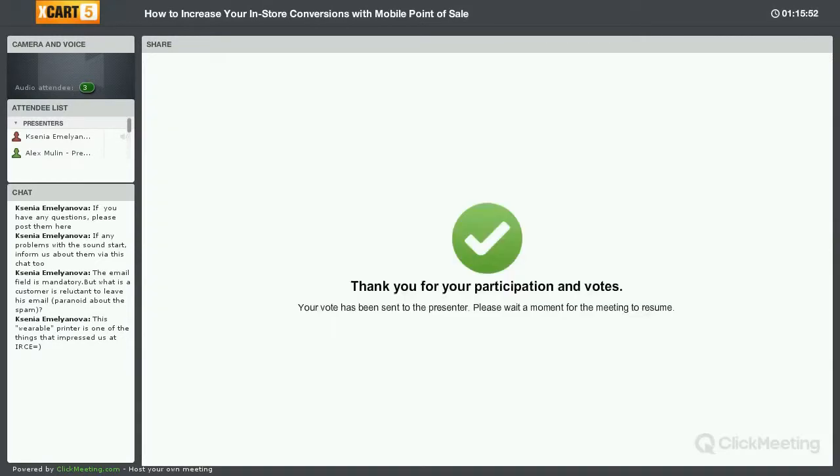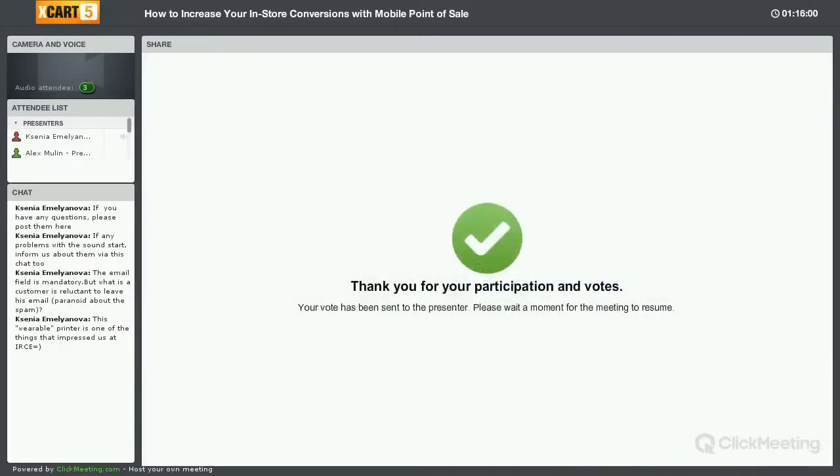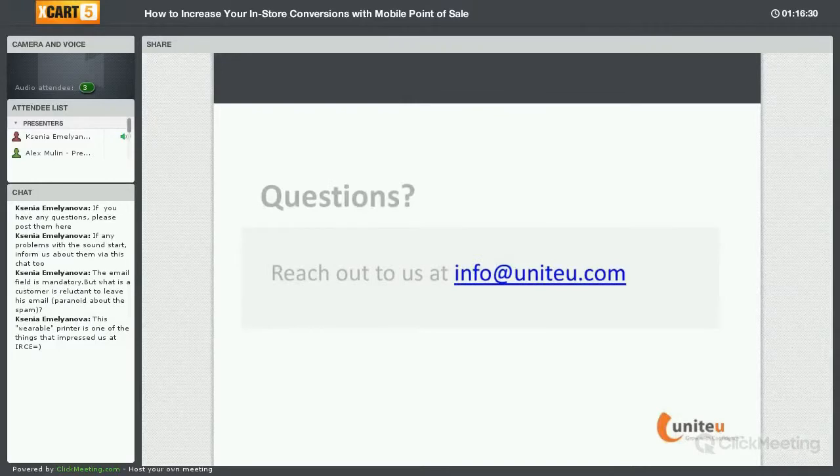Looking at the poll results — about 25% of those attending today said that they have considered mobile point of sale, about 12% saying they had not yet considered it. The majority said they would be using a mobile POS device for either tent sales or events they attend. Some people also said they would be using mobile POS to increase average order values within their retail stores.